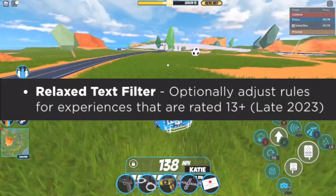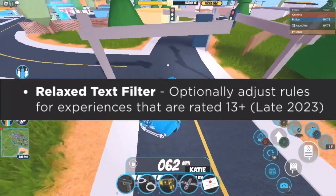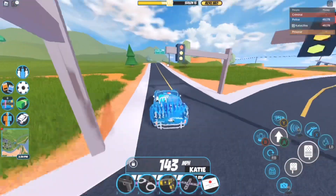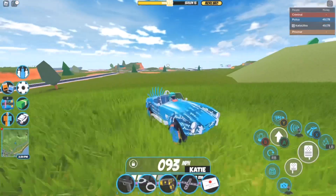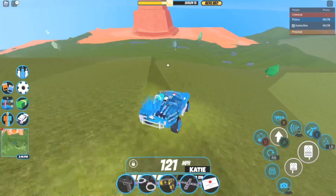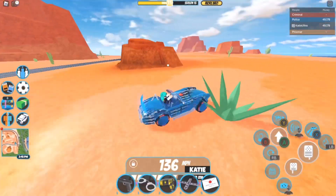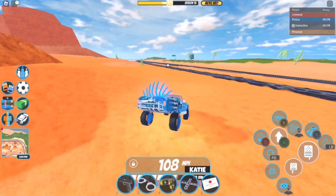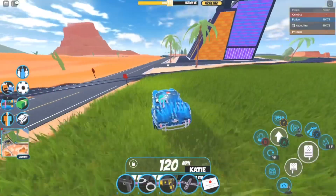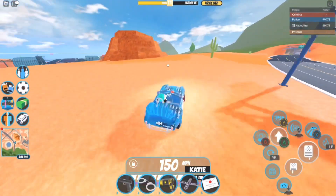The last feature is 'Relaxed Text Filter' — optionally adjusting rules for experiences rated 13 and up. These last two features are releasing as part of late 2023. The text filter is another essential change depending on your age group. For Jailbreak specifically, I don't think the text filter will change much since everyone regardless of age plays it, and we don't want to see too much toxic behavior or inappropriate language.